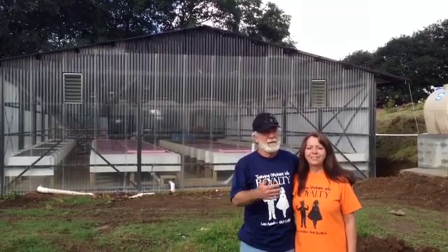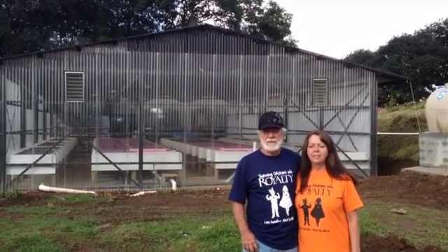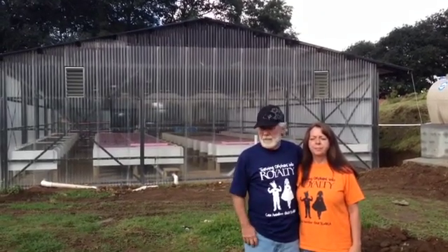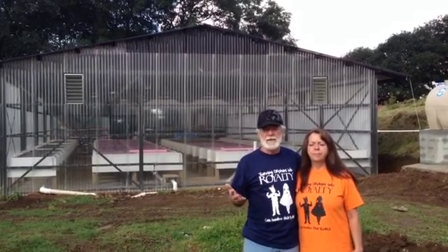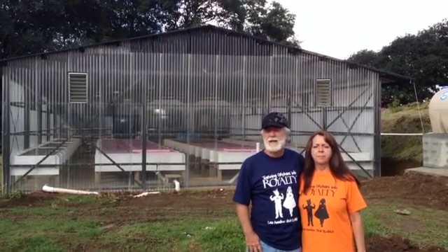They take care of about 150 kids, widows, orphans, and people like that. So we've come to help them — they've wanted aquaponics to supplement their food intake, which costs about $15,000 a month.